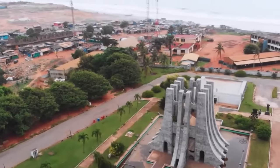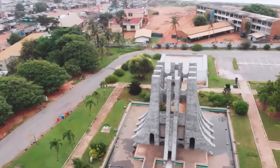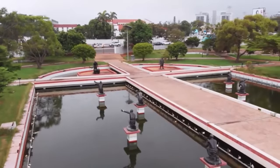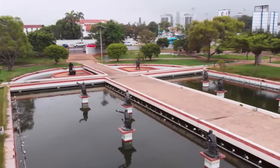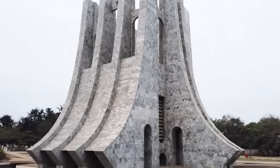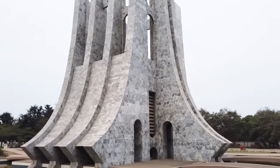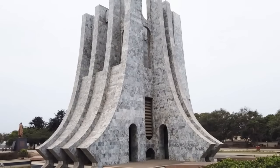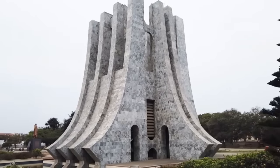You can also find rare artifacts related to the independence of Ghana here. Visiting the Kwame Nkrumah Mausoleum and Memorial Park will enlighten you on the in-depth history of how Ghana gained independence — I highly recommend you visit. If you enjoyed the content of this video, make sure you subscribe and ring the bell so you can receive more content like this every week.